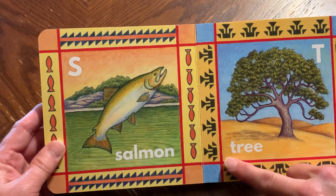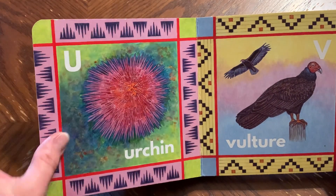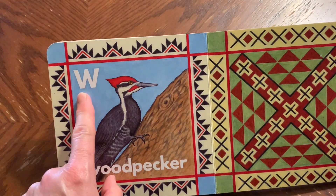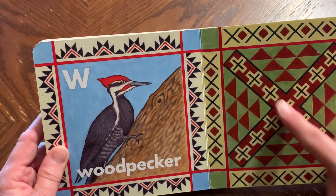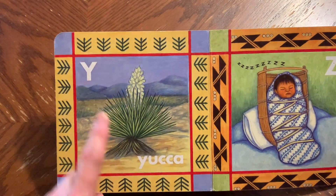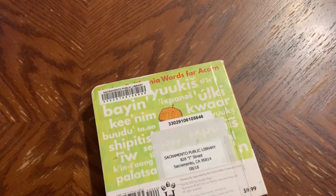T, tree. U, urchin. V, vulture. W, woodpecker. X makes a very interesting design. Y, yucca. Z, zzz. The end.